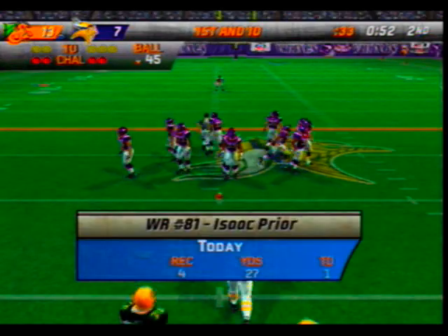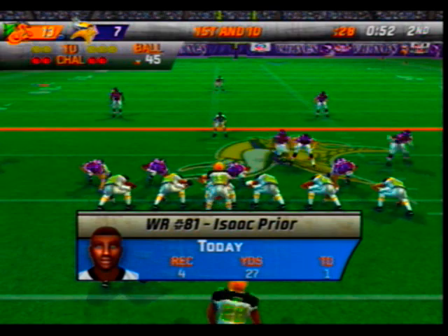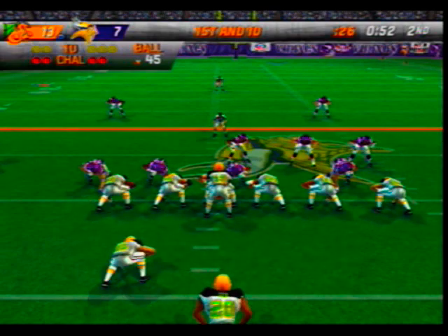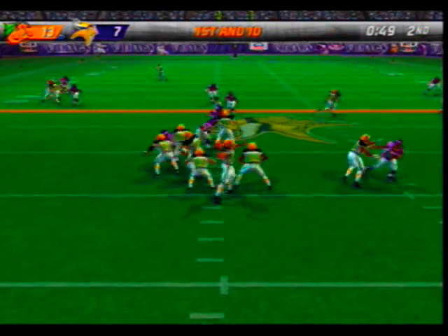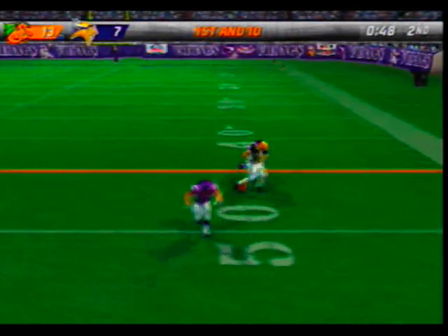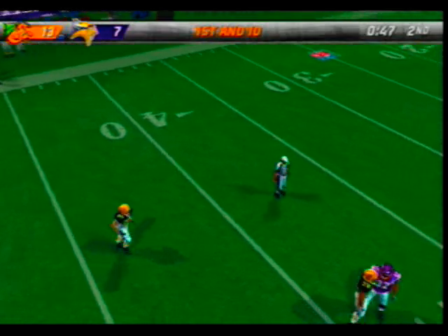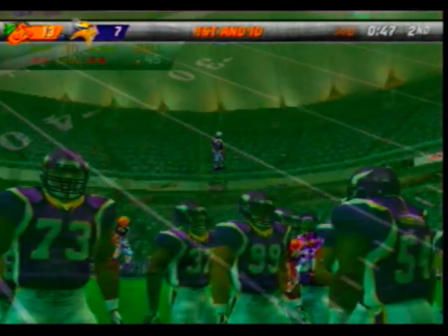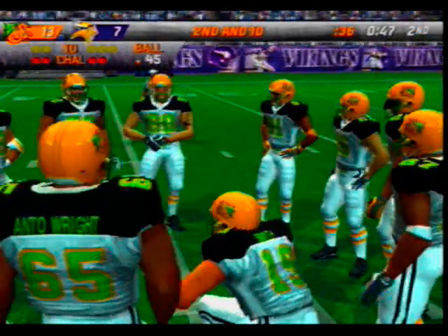Ball on their own 45. The defense lines up in the nickel — no completion there. The coaching staff thinks he has some of the best hands on the team — kind of surprising to see him drop a pass like that. Whoever makes a catch here has to remember to get out of bounds.